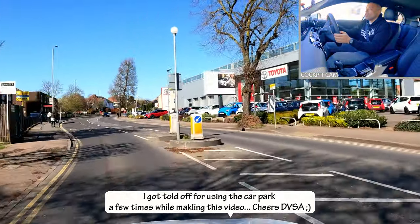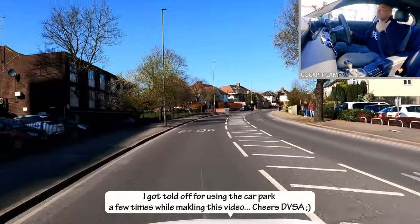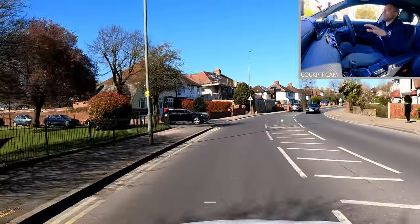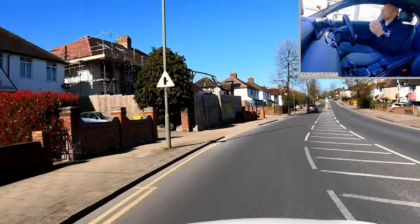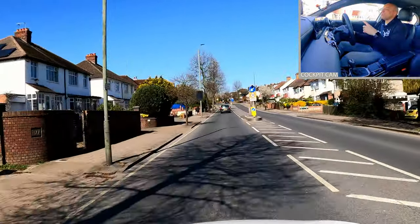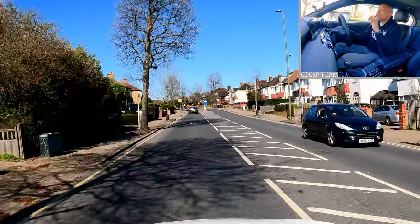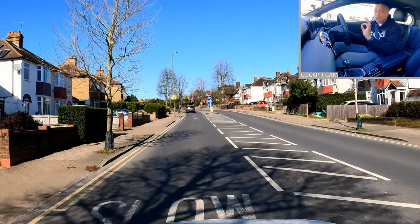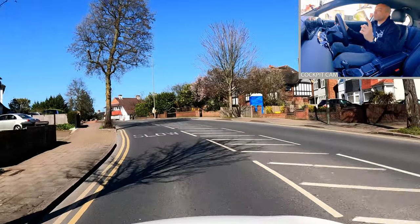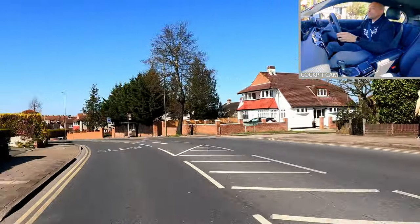We're coming out onto a 30 mile an hour road. Is it necessary for me to go 30 miles an hour? Of course not — I'm going to go at a speed where I'm comfortable. Don't drive too slowly though and impede the flow of traffic, because you'll get marked down for that. But we don't have to race around. We're not going to impede the flow of traffic by driving at 15 miles an hour, but we're not necessarily going to drive everywhere at 30.